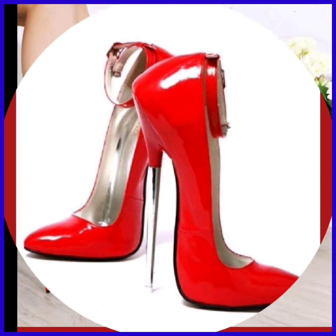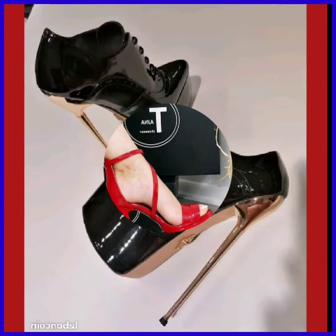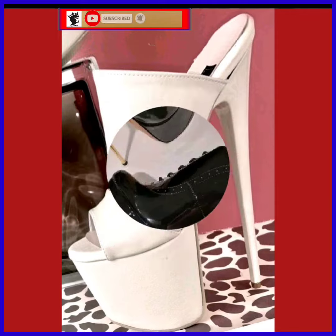This is a red color heel — a full straight heel — and it's a really unique type of design. And as you see, this is also a boots-type heel, and this is also in a straight heel style.